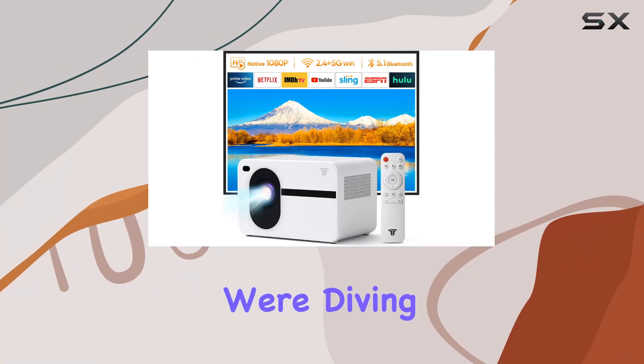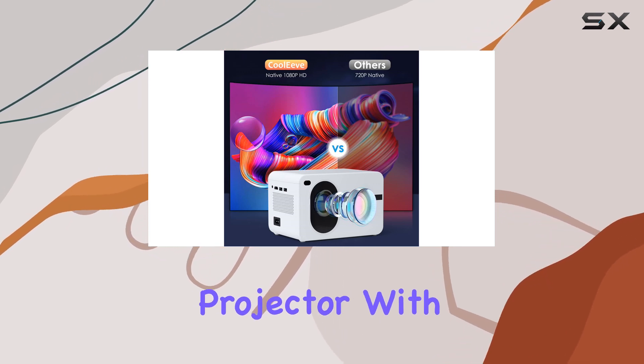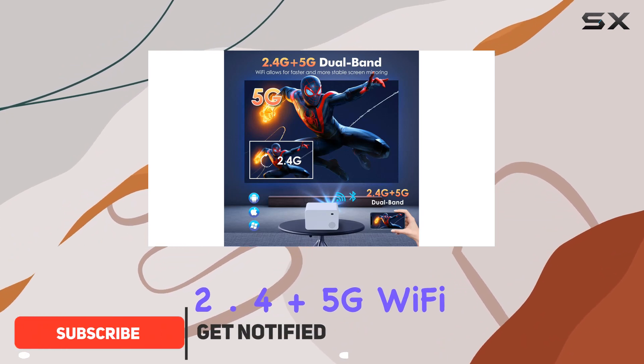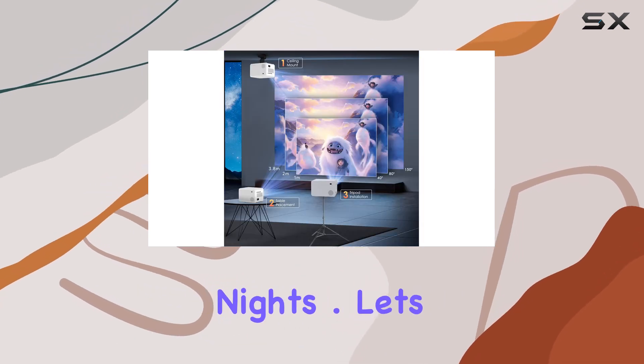Welcome to today's video where we're diving into the world of home entertainment with the Kuleve Native 1080p 12000L Portable Projector. With its impressive features, including 2.4 plus 5G Wi-Fi and Bluetooth 5.1 connectivity, this projector brings convenience and versatility to your movie nights.